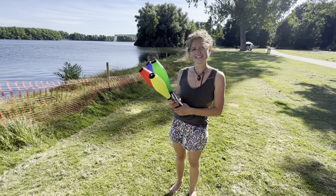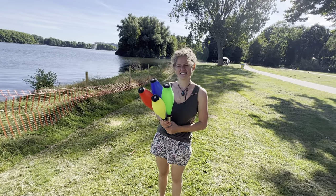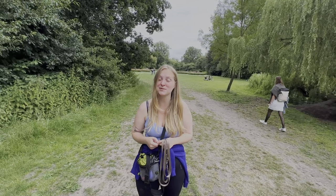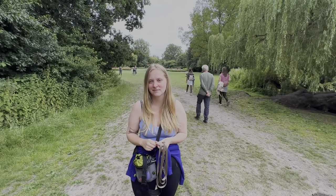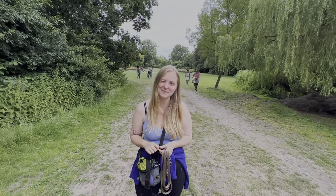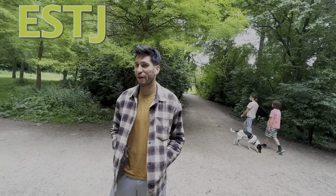How do you tell if somebody is an intuitive or a sensor? Intuitives have a bit of an abstract gaze — they're not looking straight at you, they don't give you straight direct eye contact. They tend to have more drifty, dreamy eyes. Sensors, on the other hand, tend to give you quite good eye contact, they tend to not blink as much, and have more of a direct expression.